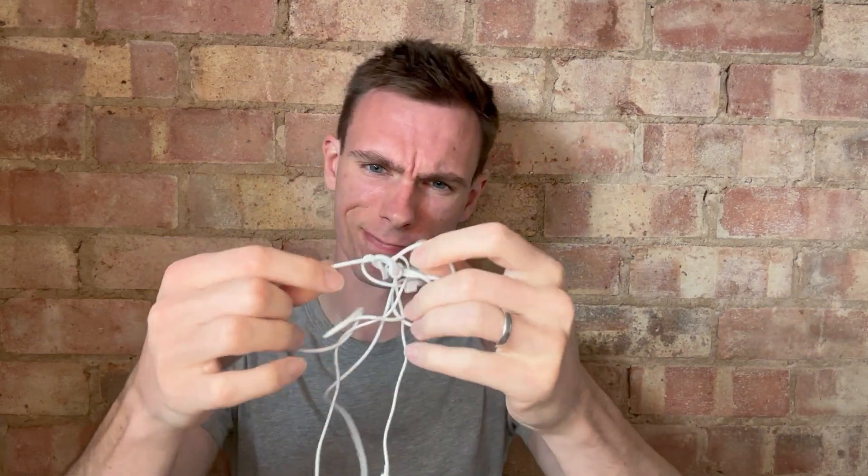And both of them are great headsets to choose from, so really it comes down to you and what you need to use them for. Hopefully this helps you out.